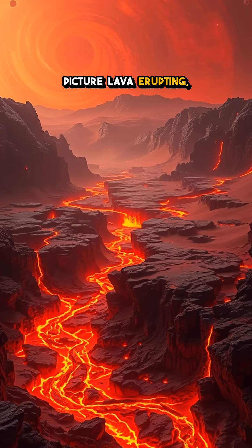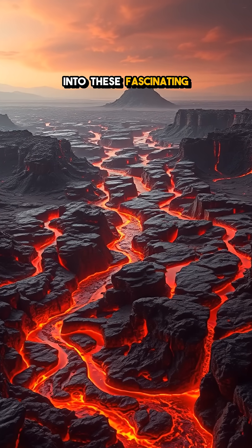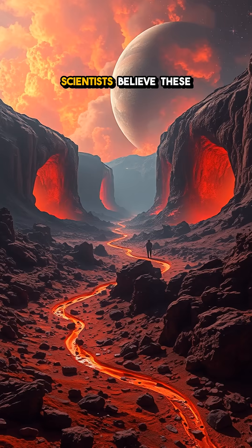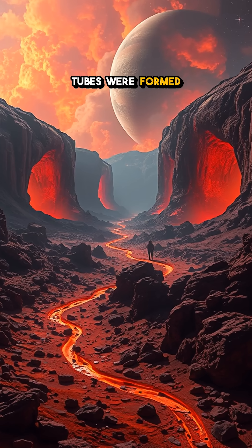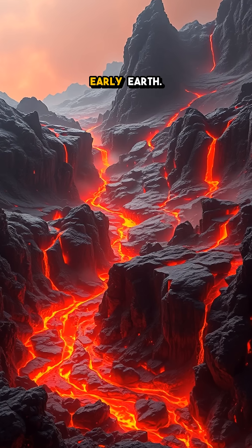Picture lava erupting, rivers of molten rock carving paths through the terrain, cooling into these fascinating structures. Scientists believe these tubes were formed billions of years ago when the red planet roared with volcanic activity, much like early Earth.